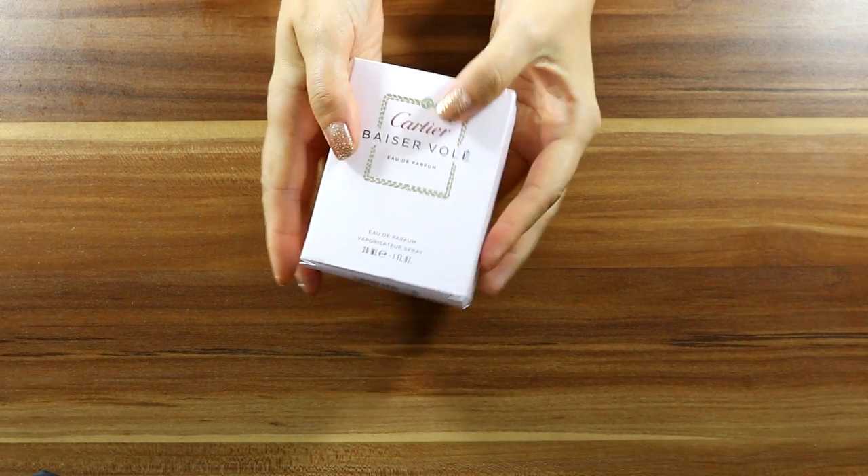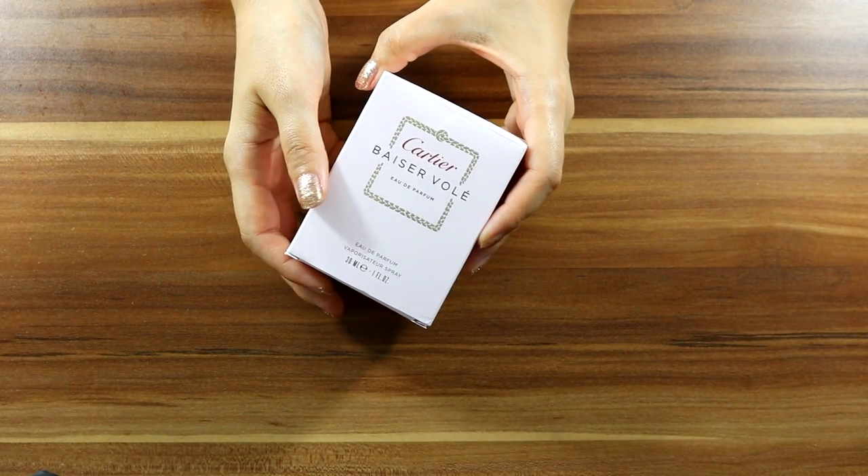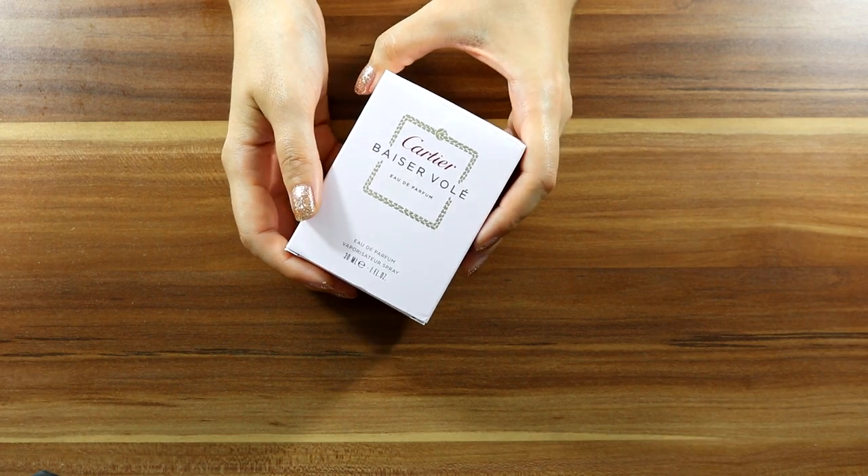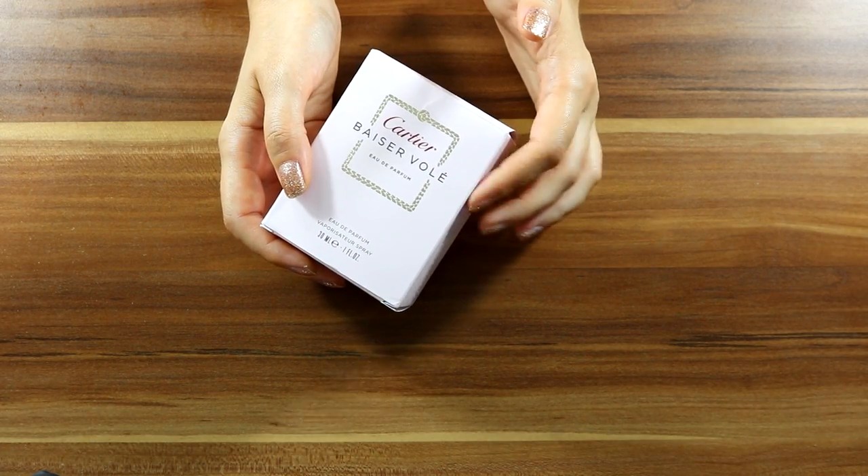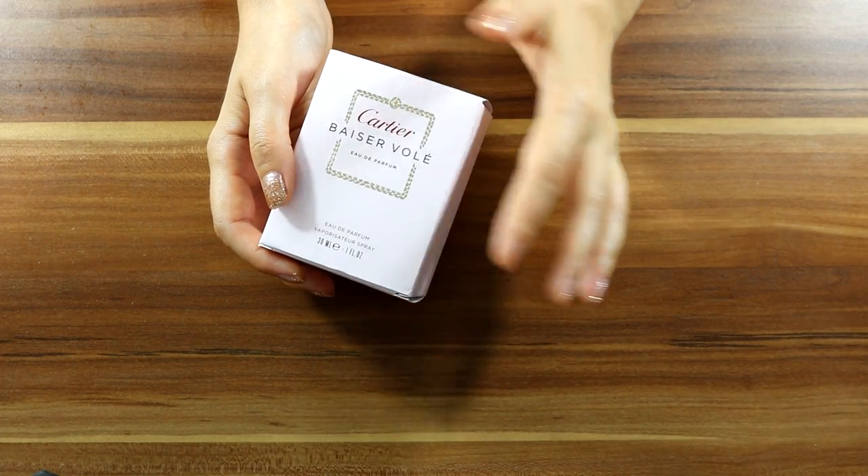The fragrance I'm holding is Baisé Volé by Cartier. It's a 30ml Eau de Parfum. It was brought into existence in 2011.